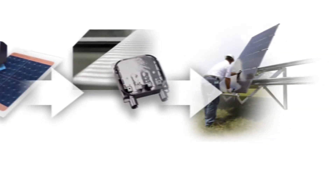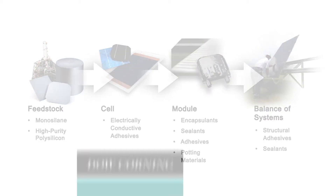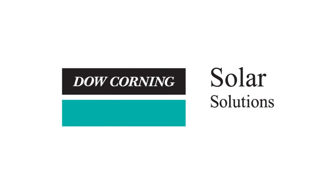With innovative, high-performing silicone-based materials across the value chain, and more than 60 years of leadership in the industry, Dow Corning is a trusted technology partner, helping you unleash the power of silicon chemistry to create more efficient solar energy.